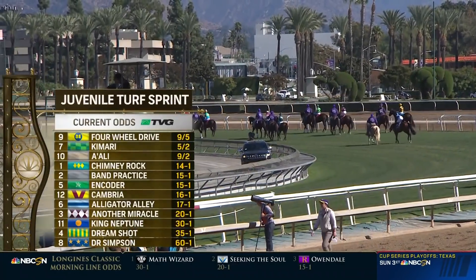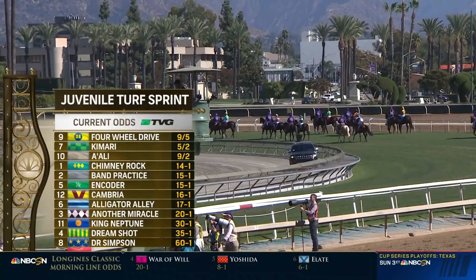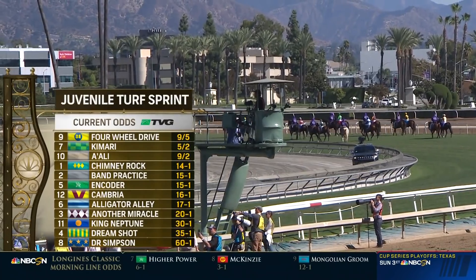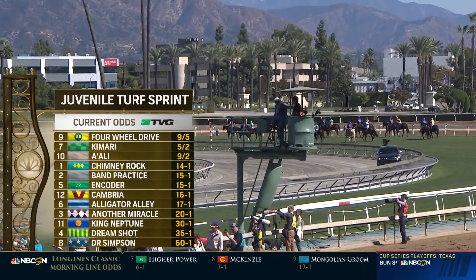In case you're just joining us, we've had terrific two-year-old Breeders' Cup events. It started about two and a half hours ago with the second running of the Juvenile Turf Sprint — you're talking about some fast two-year-olds. Five furlongs on grass, the purse $1 million. Four-Wheel Drive, the first American Pharoah colt ever to perform on a Breeders' Cup stage.